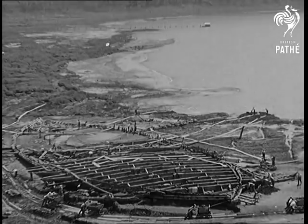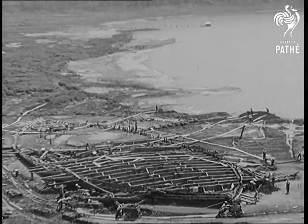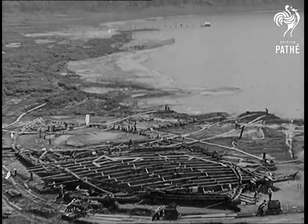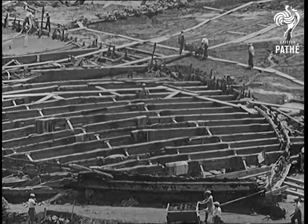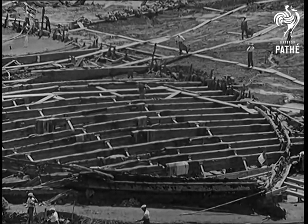The deck of the second and larger of the two imperial galleys sunk in Lake Nemi has now been brought above water. Like the first, which is now temporarily installed in a large hangar by the lakeside, its framework was so rotten that it had to be treated as quickly as possible with tar, linseed oil and turpentine if it was not to fall to pieces in the heat of Rome's summer sun.